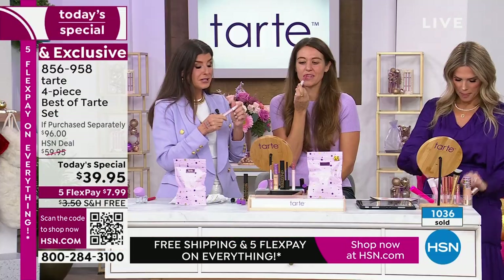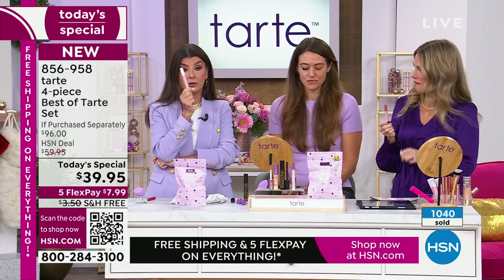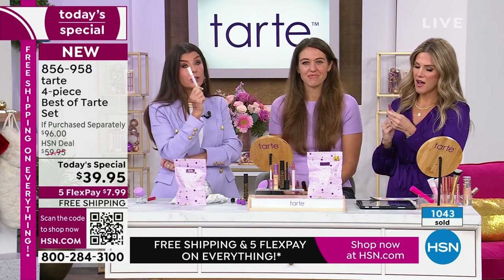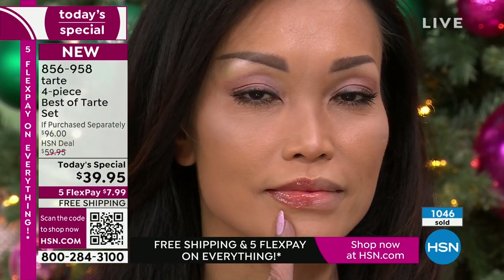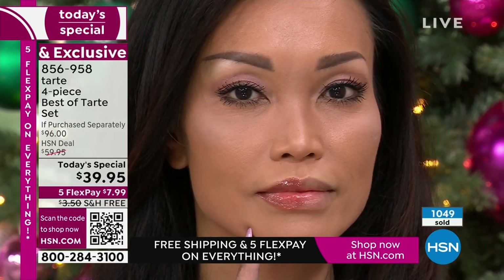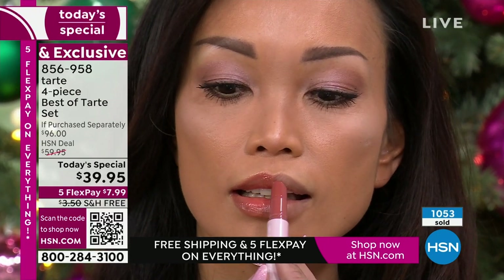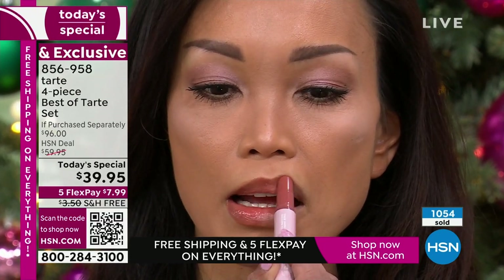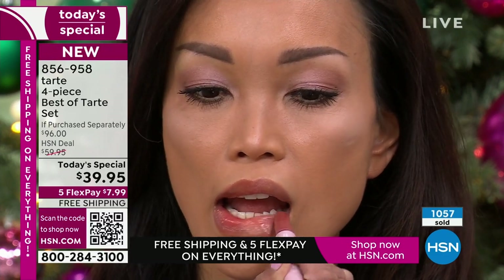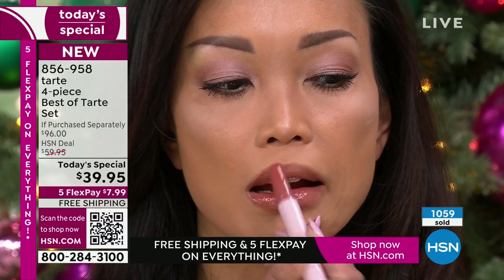Let's talk about this Maracuja Juicy Lip Balm — it took us over five years to create it, because of Tarte's proprietary comfort cushion complex, which means over half of this tube is filled with creamy, moisturizing emollients. There are 10 super fruits in this: maracuja, acai, acerola, cranberry, blueberry, strawberry, watermelon. It's like a fruit stand on your lips.